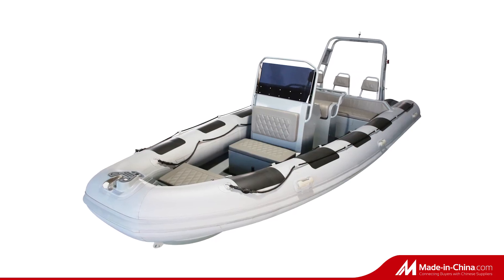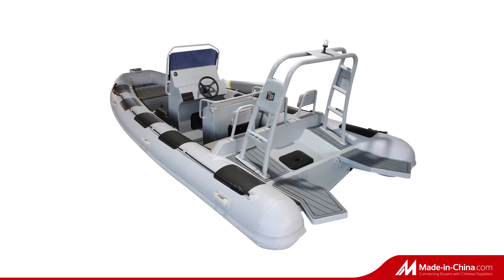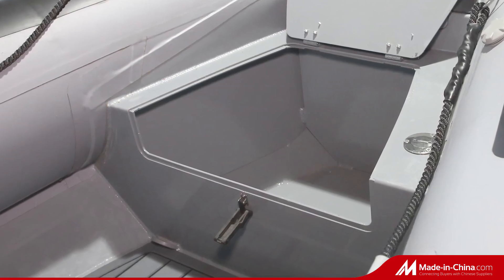Baseboat BB580 is made of 4mm thick powder coated marine grade aluminum for the boat hull and PVC or Hypalon fabric for the inflatable tube.